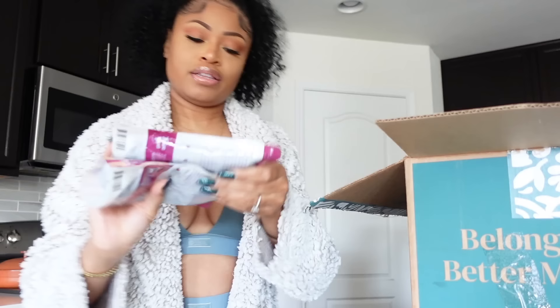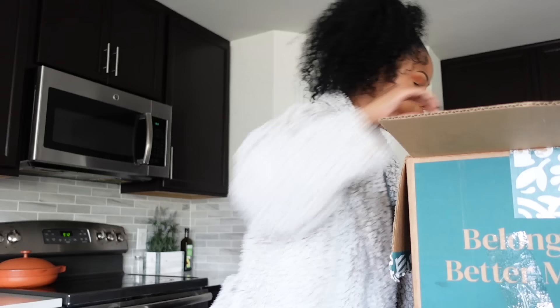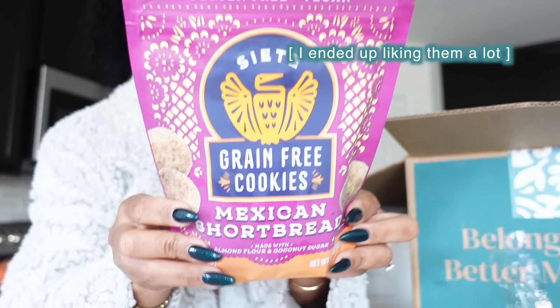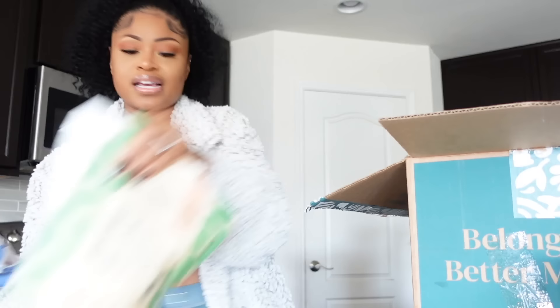Also got some packs of organic black beans — so clutch. Got two packs of organic riced cauliflower, really quick and easy to make. I got some of these Siete grain-free cookies in Mexican shortbread — I just wanted to try these; they're gluten-free and vegan. I always like picking out new things to try on the Thrive site. That's just one of my favorite things to do.